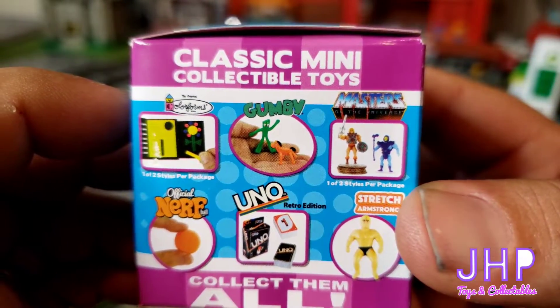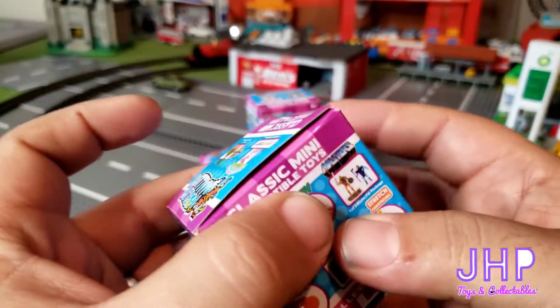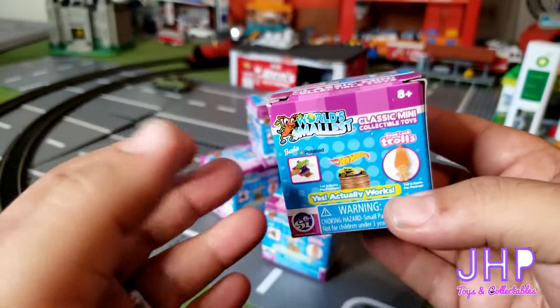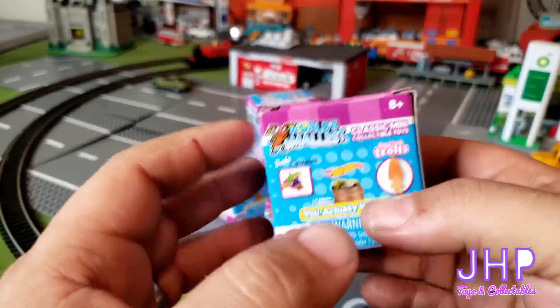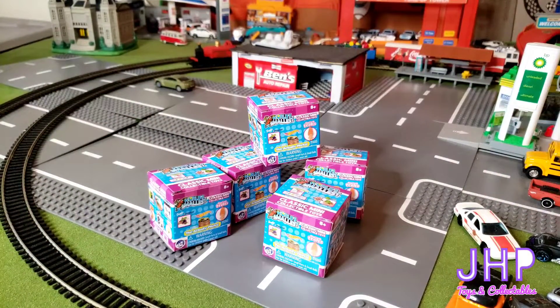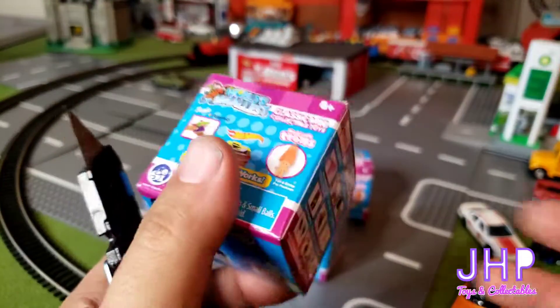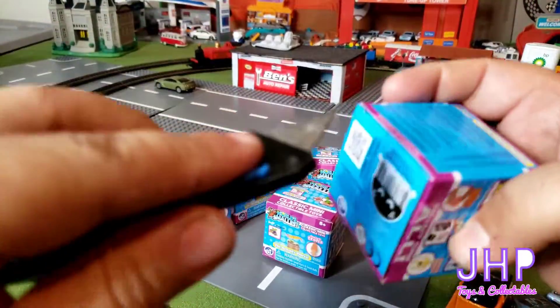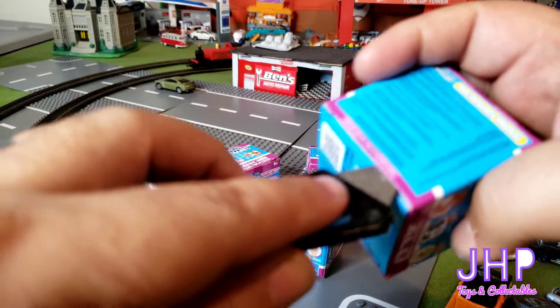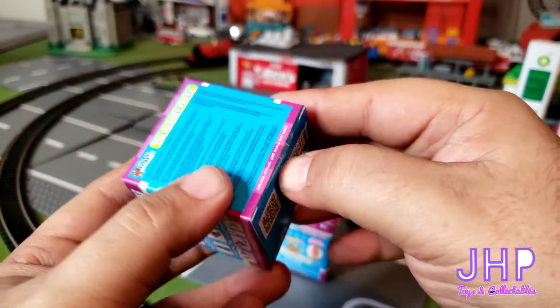...Masters of the Universe, Stretch Armstrong, Gumby — the possibilities are limitless, but you never know what you're going to get inside these things. So we're going to open these five up and see what we get. Let's go ahead and dig right in, we'll just start with the one right here on the top and see what we get.